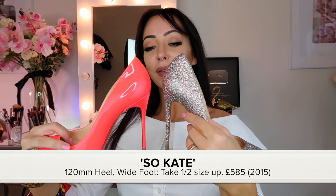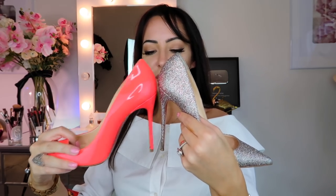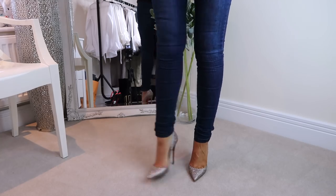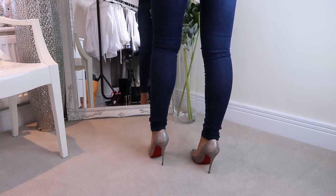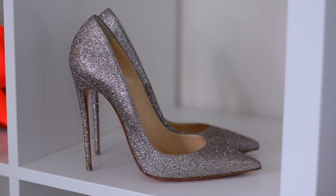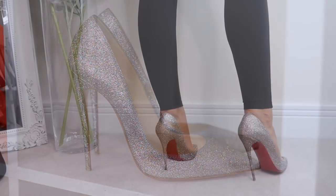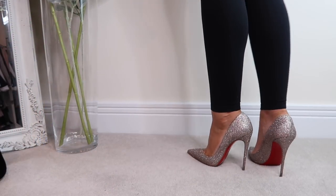This is my highest shoe — the So Kate. Here's a comparison of a 120 versus a 100 millimeter heel; there's a fair difference. The So Kate is a beautiful, elegant shoe, but it's an absolute killer to wear. I don't know how anyone wears these all night. When I wear them I feel like I'm on the utmost tiptoe, the toe is so pointed it really pinches. I got these for a New Year's Eve party — they're a limited edition with iridescent glitter. I'm currently looking to sell them because, although beautiful, I simply don't wear them.